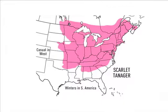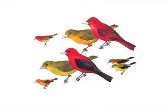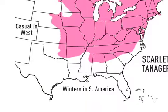Range maps are a vital, often under-appreciated part of most field guides. Few of us spend much time looking at them — they just don't hold one's eye like the plates do. But a closer look soon reveals just how useful and informative they really are.